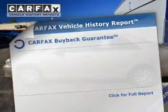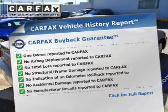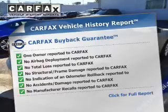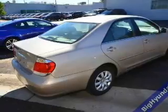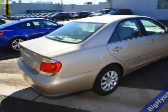Rest easy knowing this vehicle comes with a CARFAX Vehicle History Report from CARFAX, the most trusted provider of vehicle history information. Great quality at a great price. Call or click to contact us today. Good day.